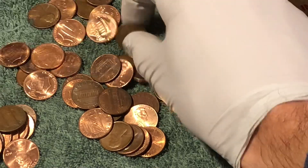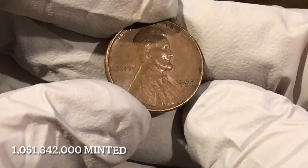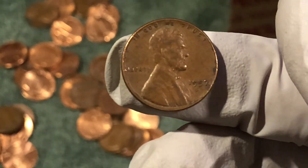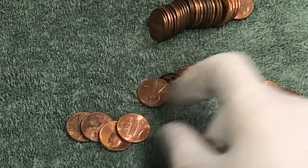Next find — just a wheat penny this time: 1950, 1957 D. All right, pretty nice shape, newer wheat penny, we'll take it. Let's try to find some more old stuff.